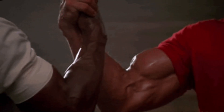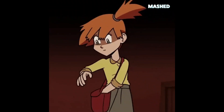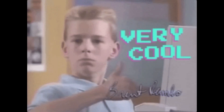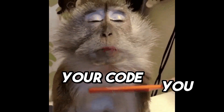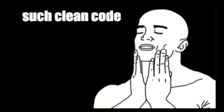Hey there coding buddies. Ever lost something in a messy room? Like, where are my headphones? Well, messy code can feel the same way. Today we're talking about something cool — making your code look good. Just like how we like nice pictures or neat rooms, we can have neat code too.